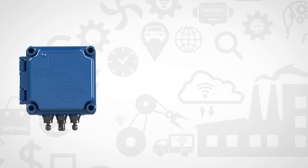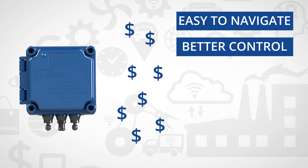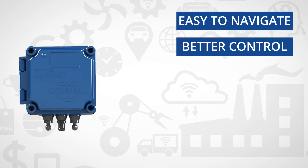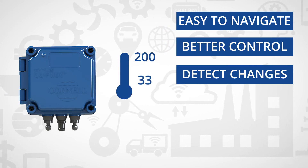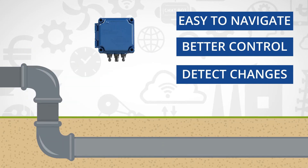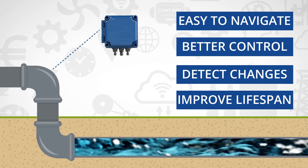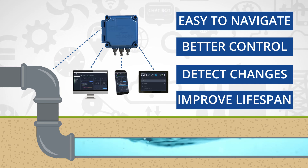The Co-Pilot portal is easy to navigate and gives you better control over equipment costs. The weatherproof module detects potentially damaging temperature changes or vibration, and the ability to connect to external sensors to monitor pressure, flow, and more improves the performance and lifespan of your pump.